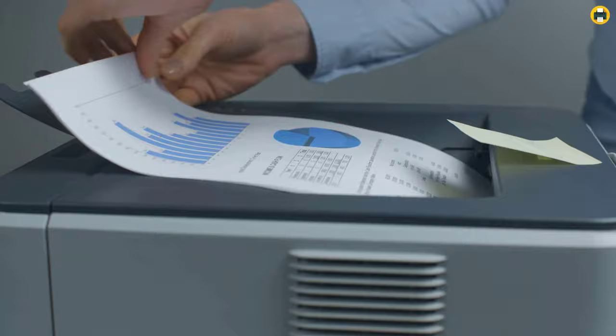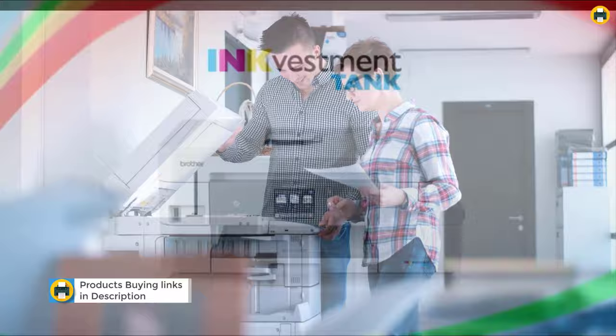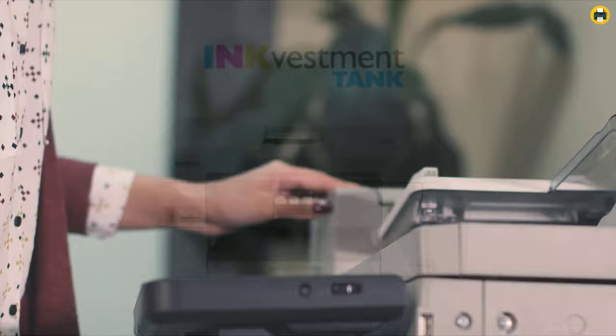In this video I'm going to show you the best all-in-one printers. Welcome to Best Printer YouTube channel. Today I'm going to be showing you some of the best printers on the market for your home office or small business. There are a lot of options out there, so it can be hard to find just what you need, but these five printers have been tested and approved by myself and many others. If you want more information and updated pricing of the products mentioned, be sure to check the links in the description. Okay, let's get started.